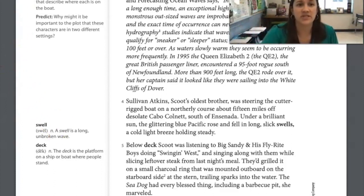Let's hop over to this analyzed plot activity. Annotate in paragraphs two and four — circle the names of the main characters and underline details that describe where each person is on the boat. Then predict: why might it be important to the plot that these characters are in two different settings? So why are they in two different places? Go ahead and pause the video.